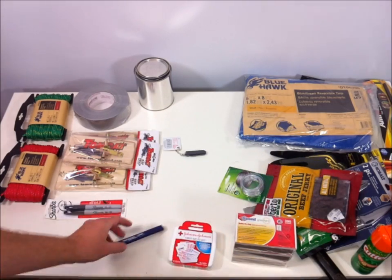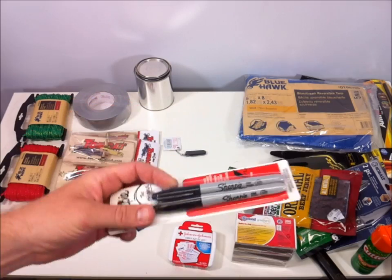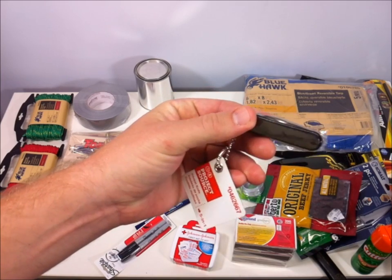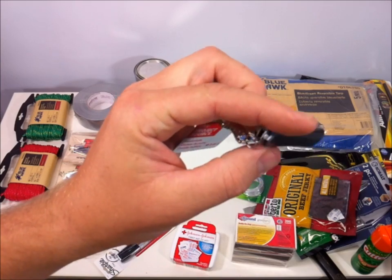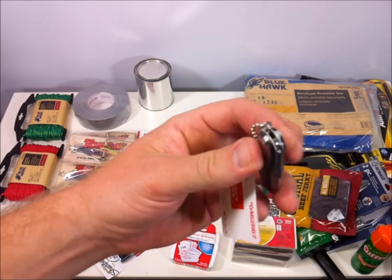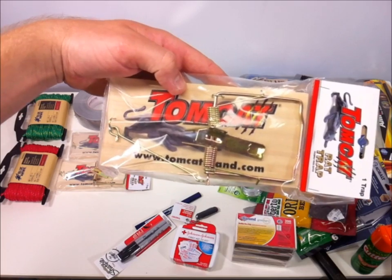There's a carpentry pencil — just sharpen it up and you've got a writing utensil. I also got a two-pack of Sharpies for writing, which will last longer than a pencil. This was available in the dollar ninety-nine bin: a simple mock Swiss army knife that comes with tweezers and a toothpick — very helpful for removing a splinter or getting something out of your skin.